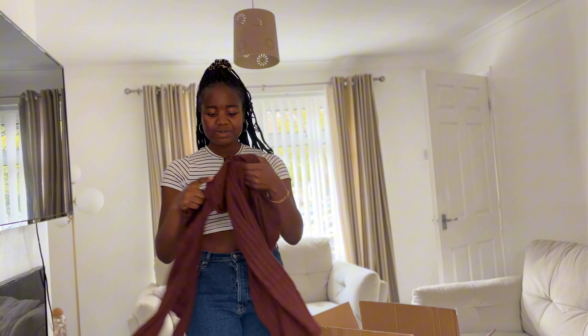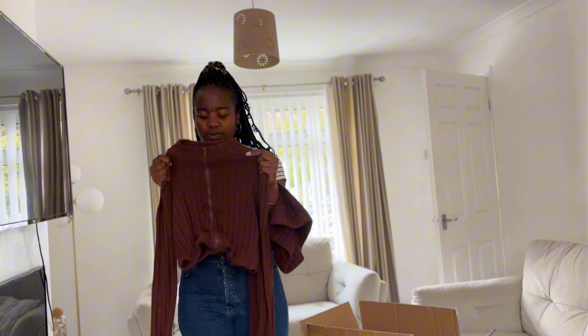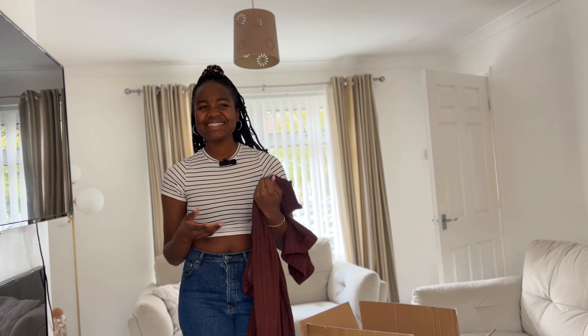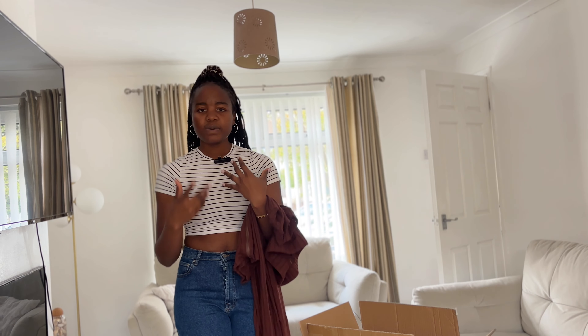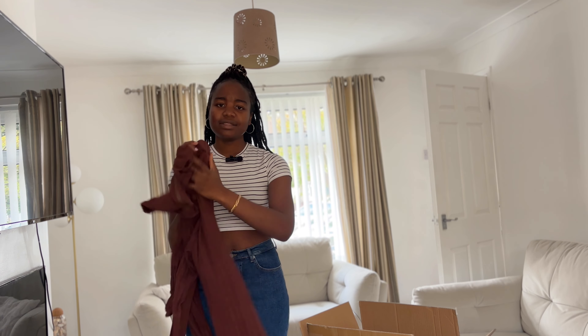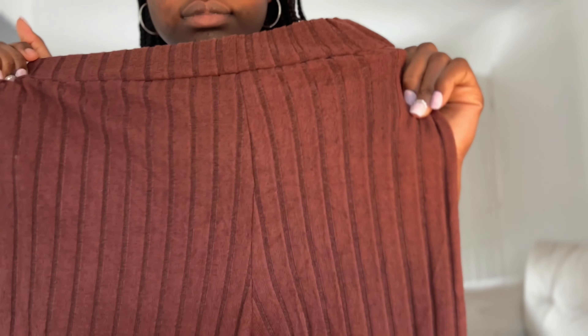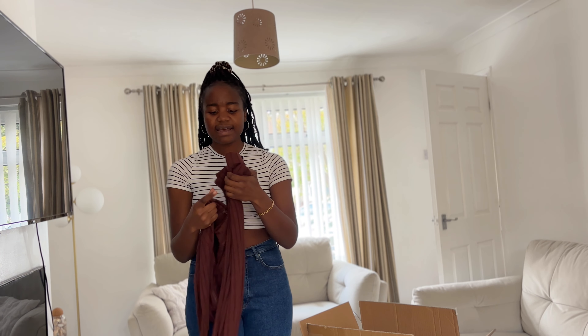Onto my next one — this is a coord set. I'm really skeptical about the length because it's not really long, and there's also a crop top included. Coord sets are really essential because you don't need to stress about what to wear — you just put on the whole outfit and maybe throw something on top like a coat or jacket. This one is in coffee color, if I'm not mistaken.